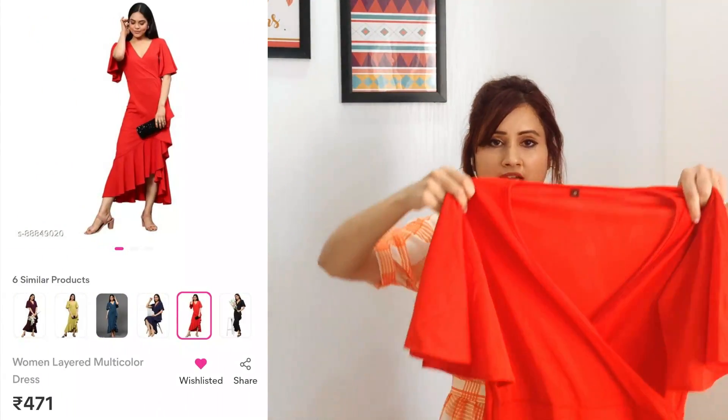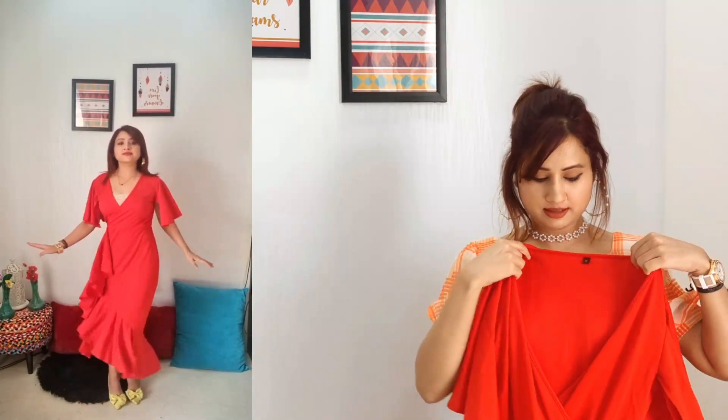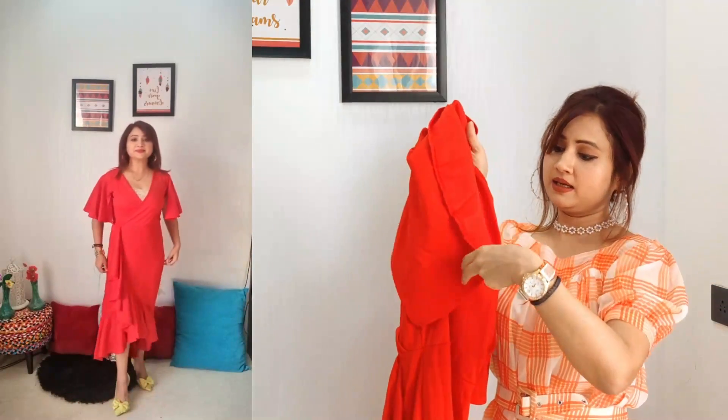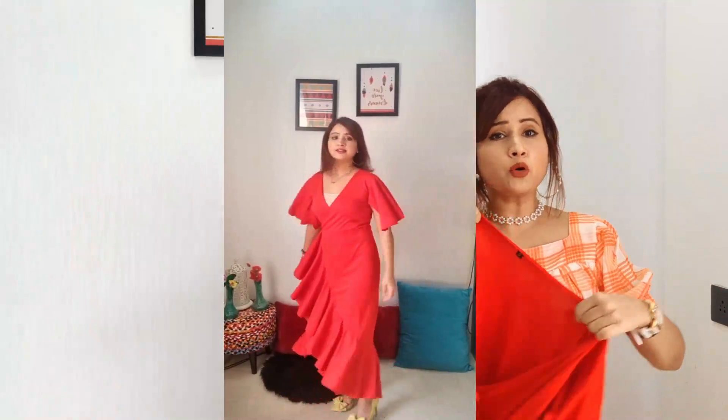The next dress I wanted to show you is this red full-length dress. It's a V-neck dress and I got it in a size small. The fabric has a medium stretch. The sleeves are flutter sleeves and they have cut detailing. Overall it's a very good fit — it's a very slim fit shape for the body.